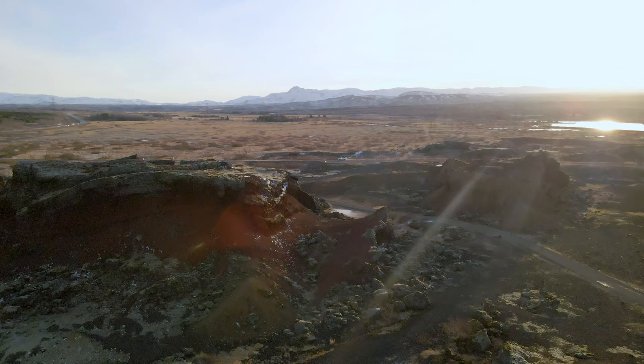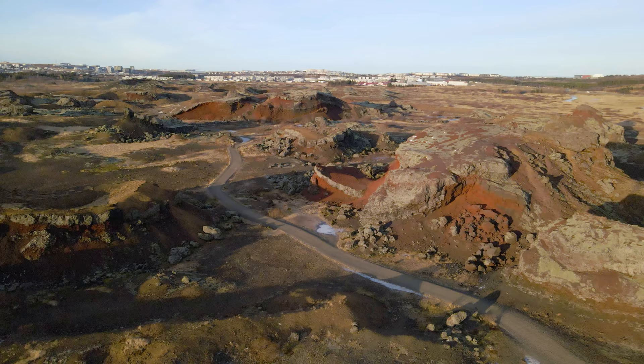Horseback riding tours are popular at this location, and the volcanic landscape is an ideal spot for this type of outdoor sport.